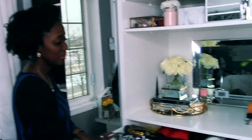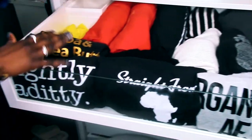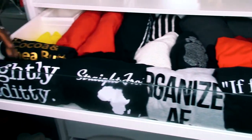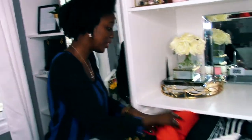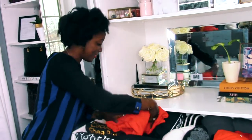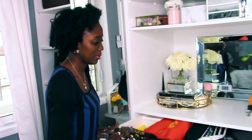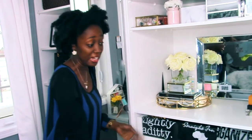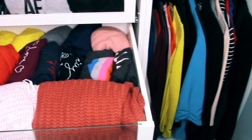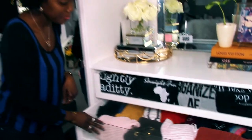Moving on to my sweater drawers. The first is my comfortable drawer — my winter comfy. My graphic sweaters are all laid out here; one of my favorites says 'organized AF' and a new one says 'pretty brown thing.' These are all comfy sweaters. Then in the next drawer I've got my nicer sweaters for when I'm going out and actually want to look cute and try a little bit harder — just nicer sweaters.